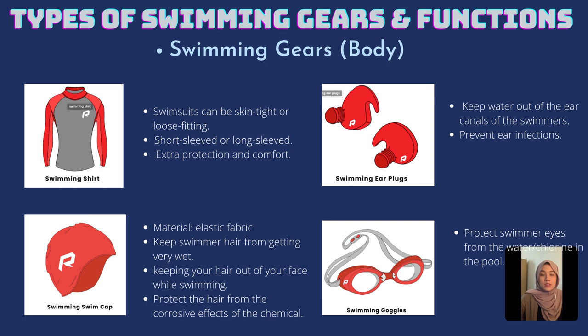The main function of the swimming suit or swimming shirt is to give comfort as well as extra protection for the swimmer.